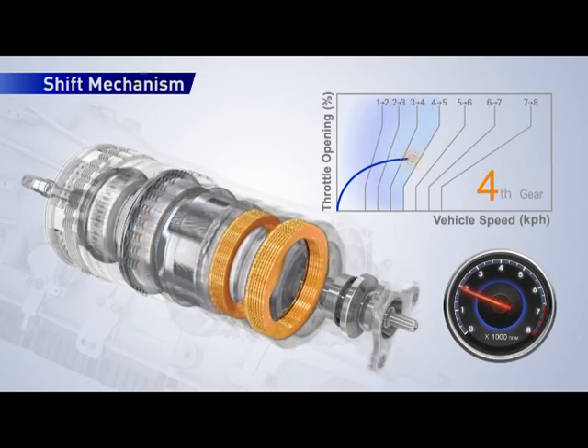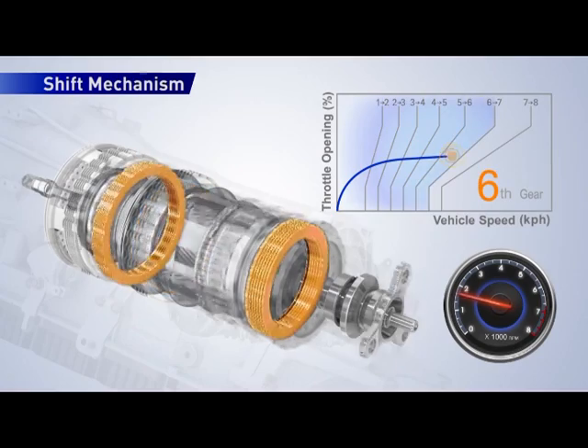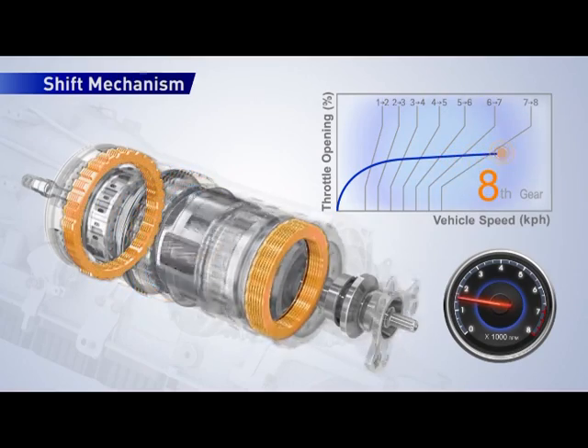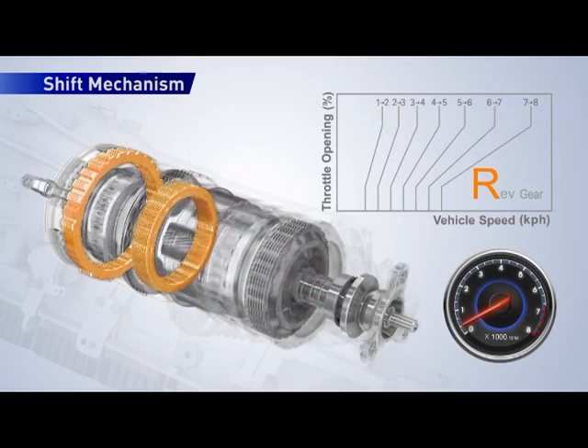Using 4 clutches, 2 brakes, and a single one-way clutch, engaging 2 of them for each direction — 8 forward and 1 reverse. Moving components are highlighted when shifting from 1st to 8th gear and then into reverse.